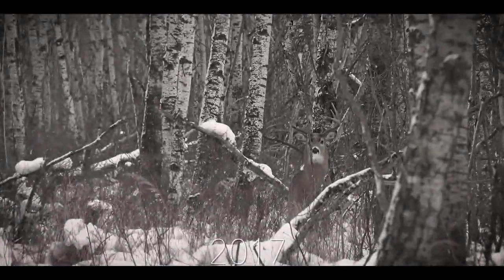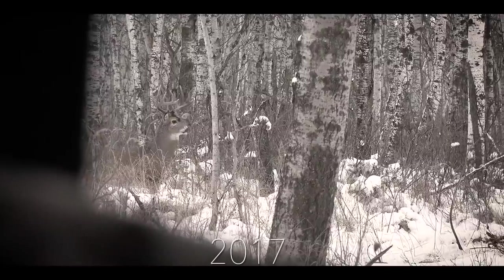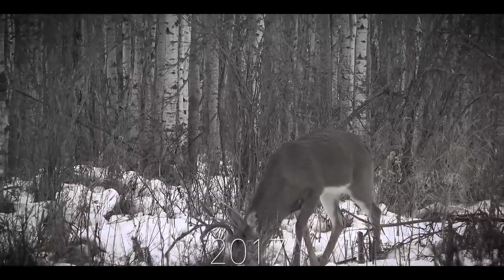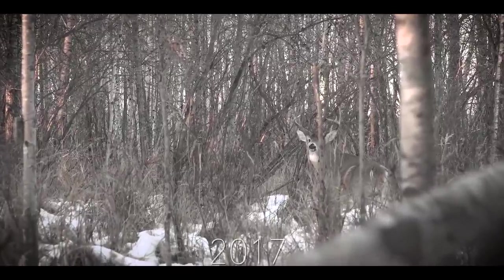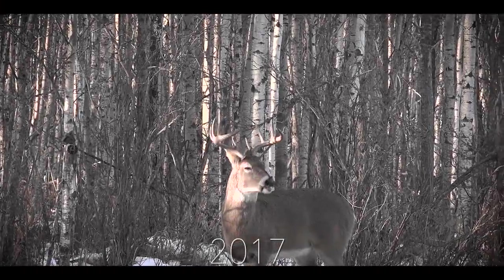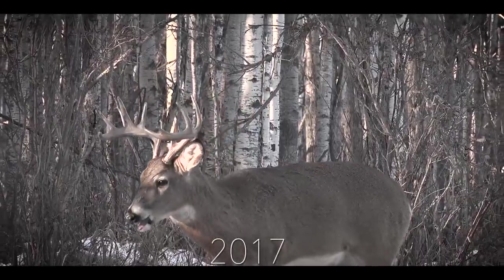A 2017 season full of nice bucks, but Ryan still waits, not notching his tag. Though not taking a deer, he did film this up-and-comer, not knowing at the time the part that this deer would play in his future.